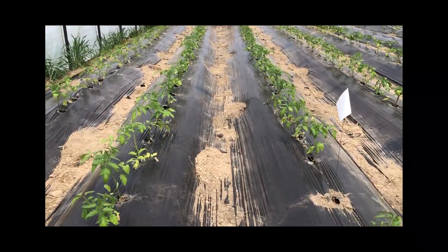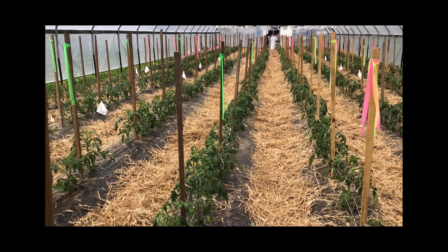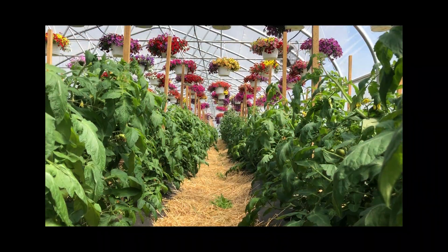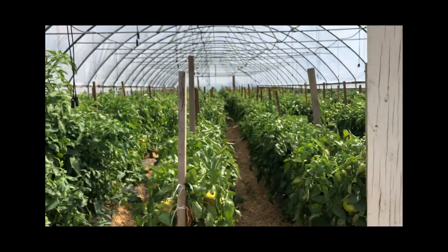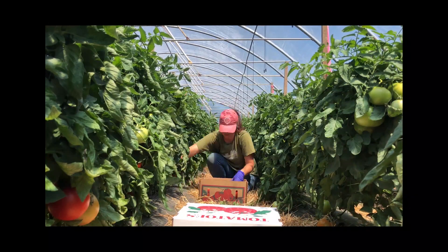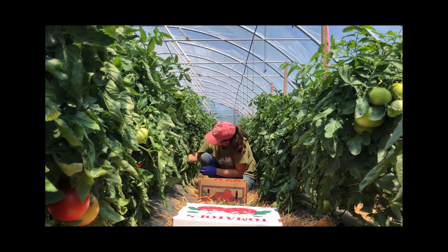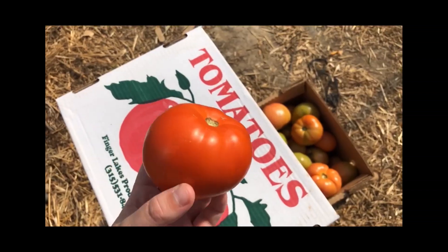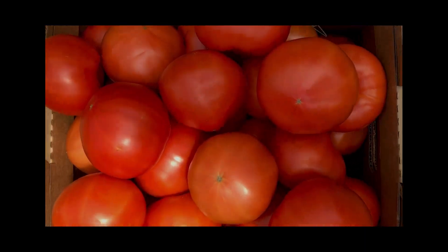Each one of these flags denotes a different plot or different treatment in terms of the species of the cover crop and whether we apply a row cover to it as well. In the summer, you'll find me harvesting tomatoes on a weekly basis. Here we're recording marketable and unmarketable fruit weight and number in order to determine if cover cropping has an impact on tomato yield or quality.